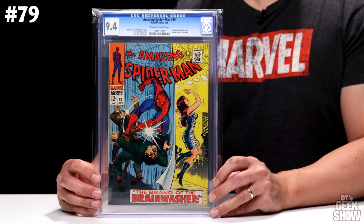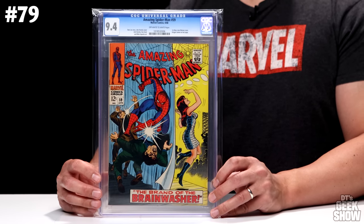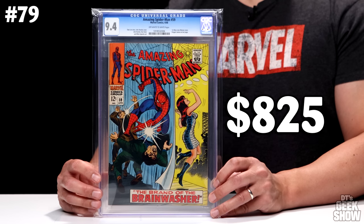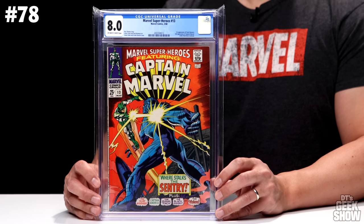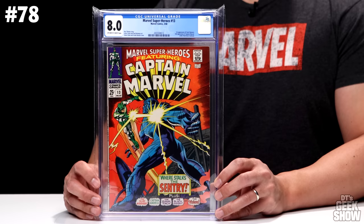Next we have Amazing Spider-Man 59, the first Mary Jane cover, with also a Kingpin cameo on the last page. It's a split-screen cover — Mary Jane is dancing on a stage and behind the curtains we've got Spider-Man taking out some criminals. This came out back in 1968. A 9.4 with off-white to white pages, also valued at $825. Our next book came out a month earlier — Marvel Super Heroes number 13, the first appearance of Carol Danvers and the second appearance of Captain Marvel, also featuring a letter from Dave Cockrum. I have two copies of this; this is the 8.0, which currently comes in at around $900.